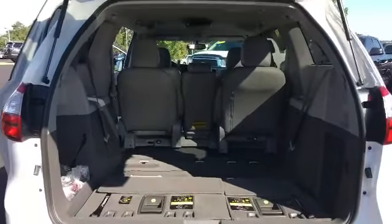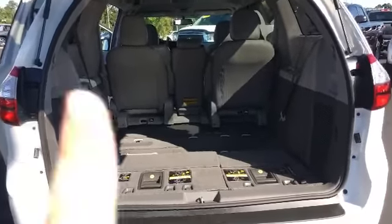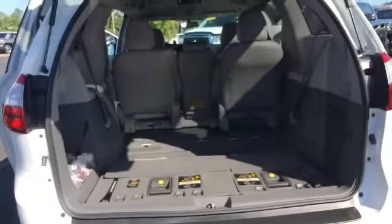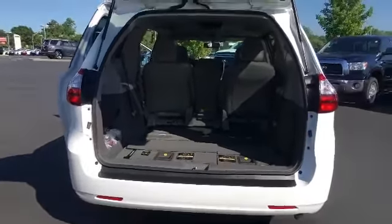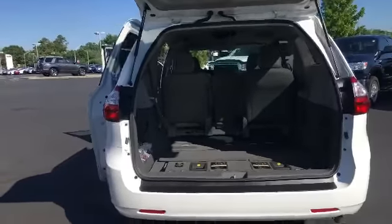Which you can see right here. You do have the middle seat there so that you can take that seat out. Instead of it being for an 8-passenger, it can be for a 7-passenger.